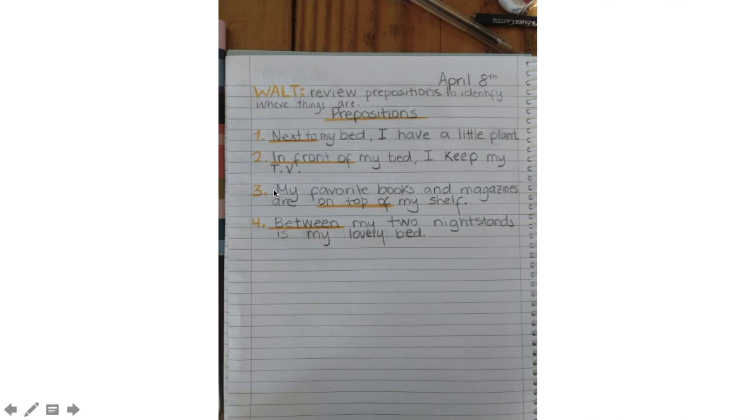Sentence number three: my favorite books and magazines are on top of my shelf. And my preposition is 'on top of.' And finally sentence number four: between my two nightstands is my lovely bed. And my preposition is — obviously — 'between,' which is underlined.